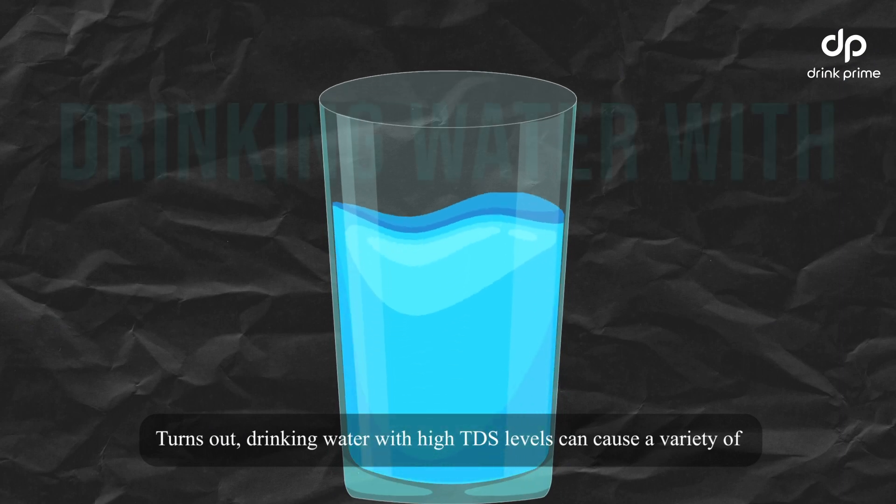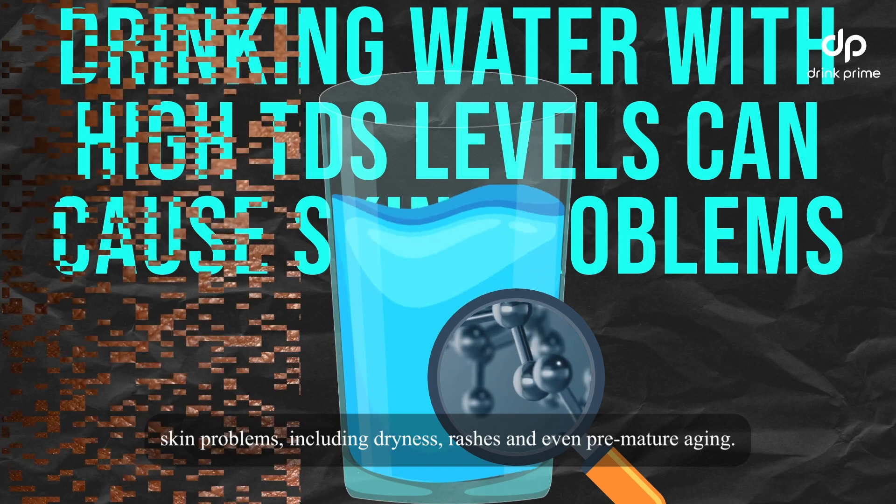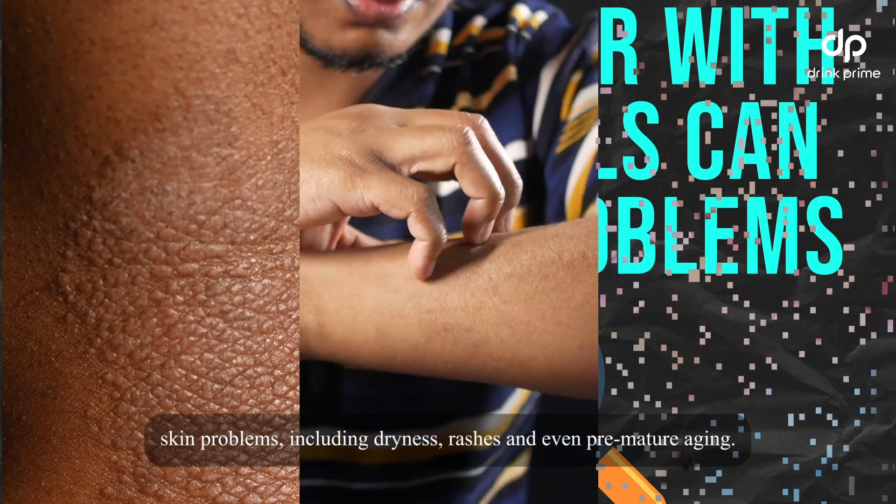Turns out, drinking water with high TDS levels can cause a variety of skin problems including dryness, rashes, and even premature aging.